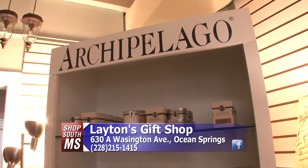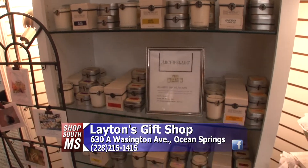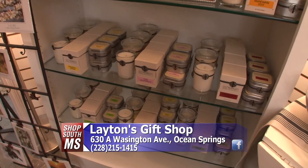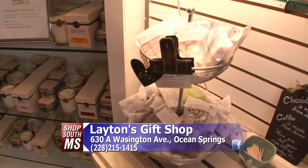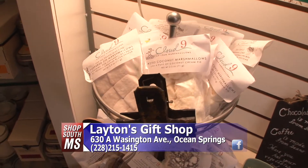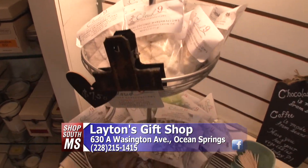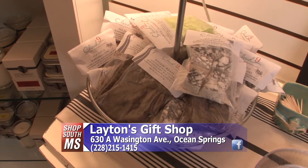Archipelago — everybody loves candles, and we found this line from California. They smell wonderful, very light, but really, really good, and everybody loves them. Right here we also have Cloud Nine marshmallows — artisan gourmet marshmallows made by Susan Hodge here in Gulfport, so another way to stay local. Everybody loves those.